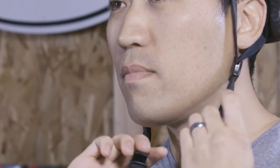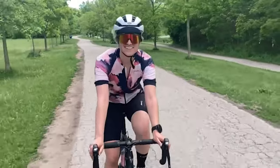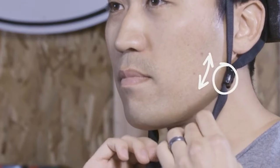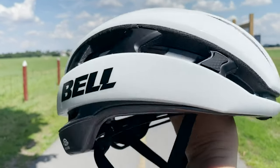The idea is to better protect against rotational impacts, while the outer shell can absorb glancing blows. The XR uses Bell's Float Fit system that's simple to use and is paired with a comfortable strap and magnetic buckle. Combined, they allow for a stable fit that adds to the helmet's high level of comfort. The great ventilation and iconic plus padding alone makes it plenty comfy.